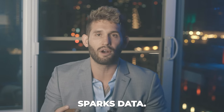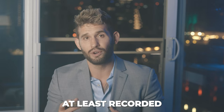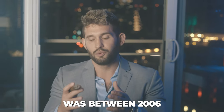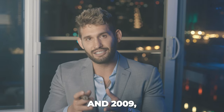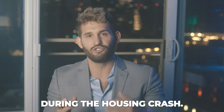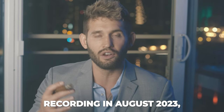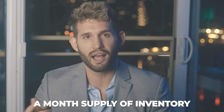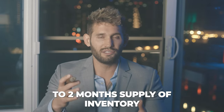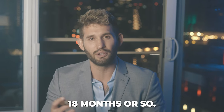According to our InfoSparks data, the only time San Diego's month supply of inventory reached seven months or greater was between 2006 and 2009, during the housing crash. Right now, at the time of this recording in August 2023, our month supply of inventory is at 2.1, and we've consistently had between one to two months supply of inventory for the past 18 months or so.